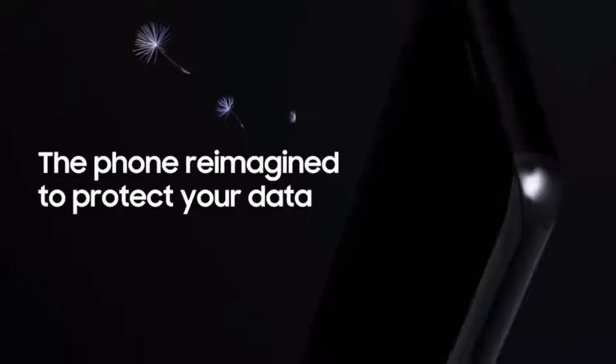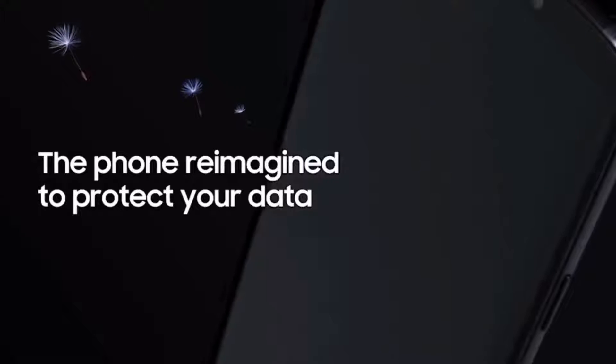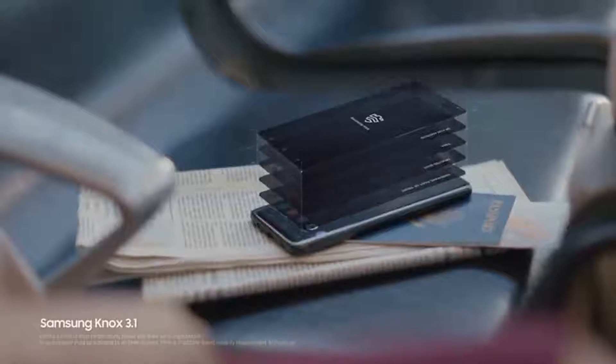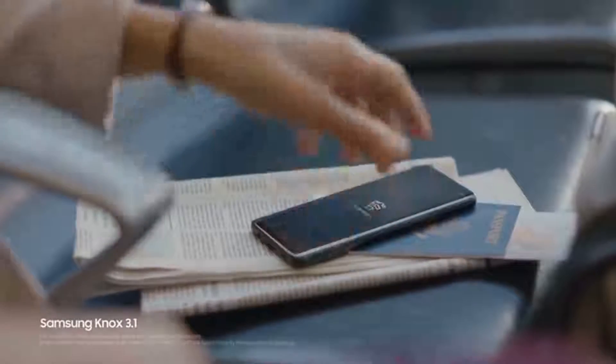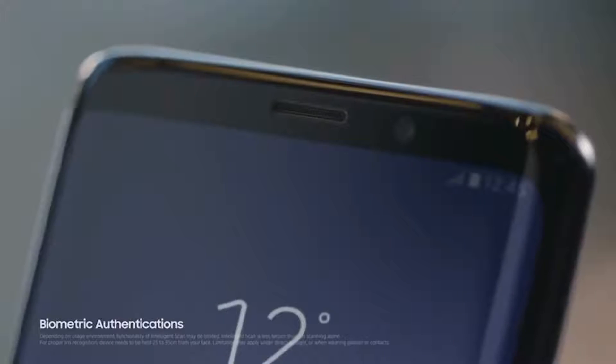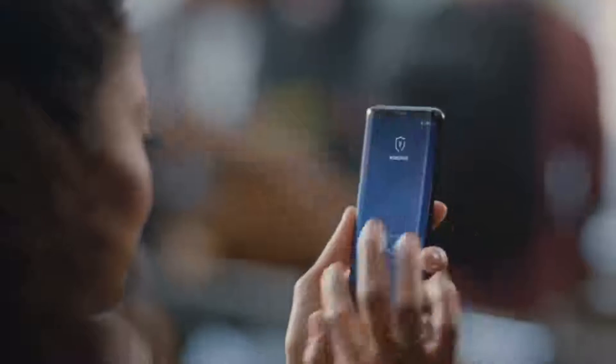Built from the chip up with multiple layers of security, Samsung Knox is our defense-grade security platform. With enhanced biometrics, the intelligence scan instantly recognizes you, letting you unlock your phone with just a glance or a touch.